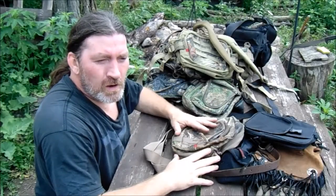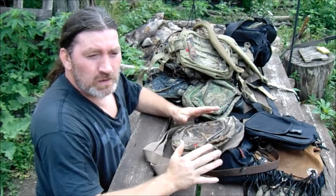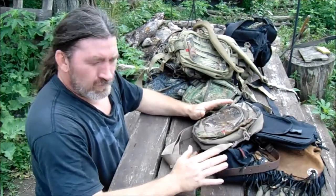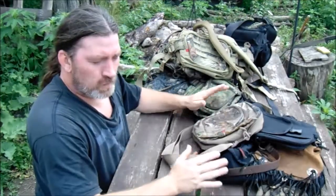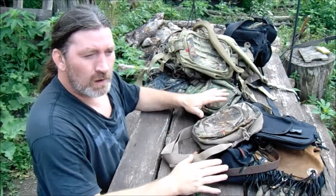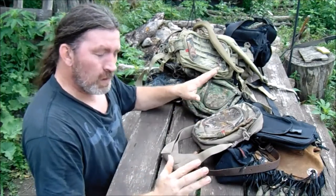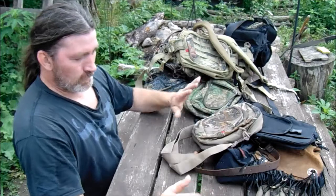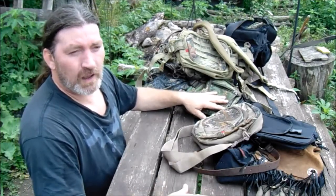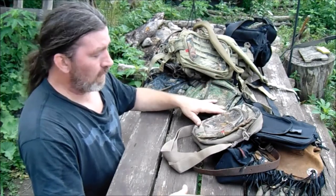Hey guys, I thought I would do my miscellaneous packs video of my gear evolution series. As I said in the other videos, I'm trying to do it in chronological order according to when I bought and used what up until what I'm using now. But that may be a little bit trickier with these because I've bought little packs here and there throughout the past several years and it's kind of hard to figure out when I got what and when.